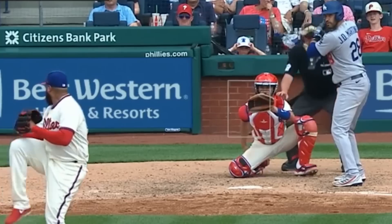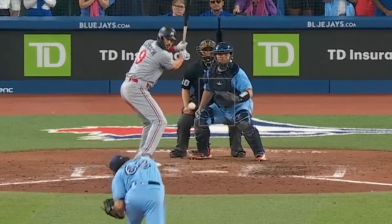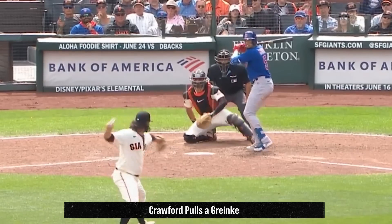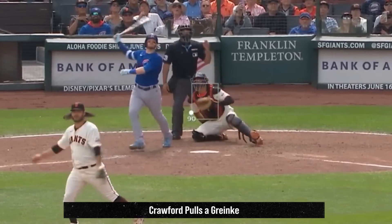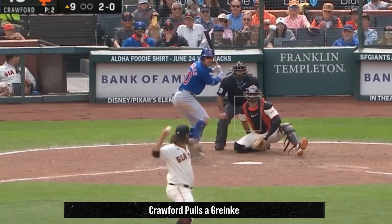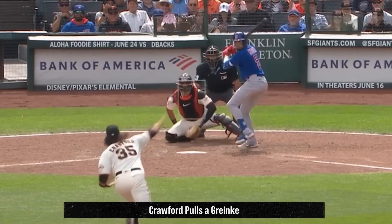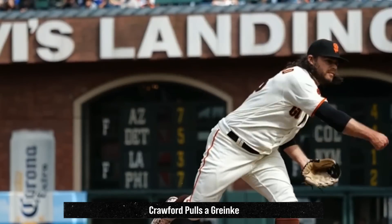Jose Alvarado had these disgusting cutters, including this one that was kind of invisible. They really have to fix these green screen ads. Jordan Romano had this 98-mile-an-hour gas. Brandon Crawford pitched in relief and was actually pretty filthy — he was up to 90 miles an hour on his heater, and he pulled a little Zach Greinke with his changeup being faster than his fastball. He had these curveballs and changed arm angles, and had some filthy arm side run on some of these.